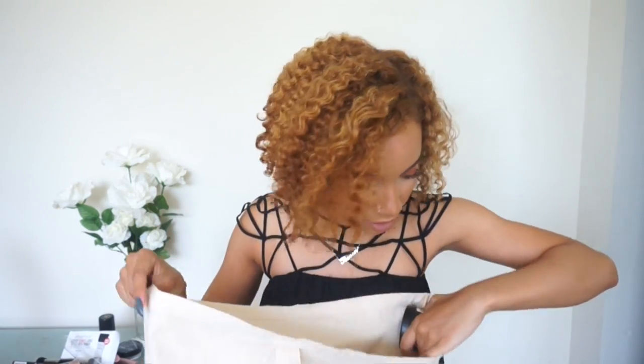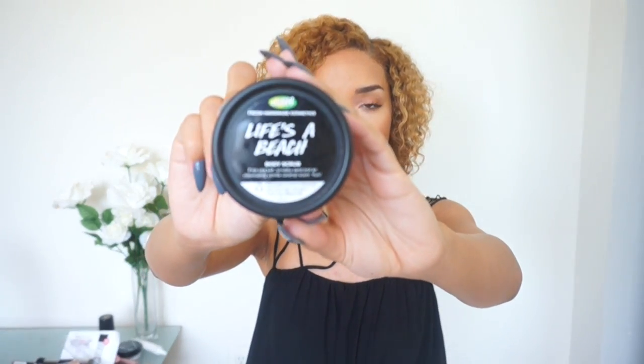We also got this little thing from Lush — this is Life's A Beach Body Scrub by Lush. I hardly ever get my hands on Lush products, so this is really nice. Also I'm really excited about this because I have pale girl problems — this is actually a self-tanner. St. Tropez Self Tan Express, which is a one-hour tan and you can leave it on longer if you want a darker tan. I am African American but I like to be tanner than I am, so I'll probably use this.